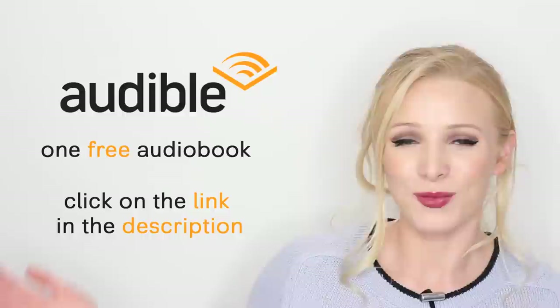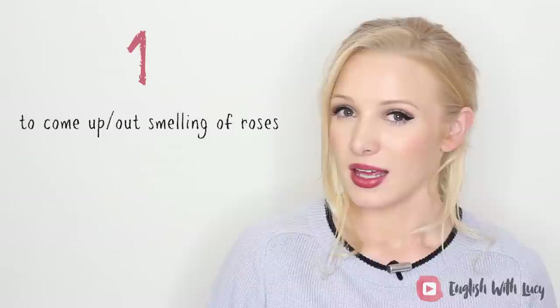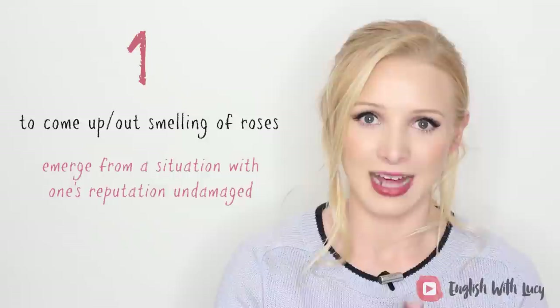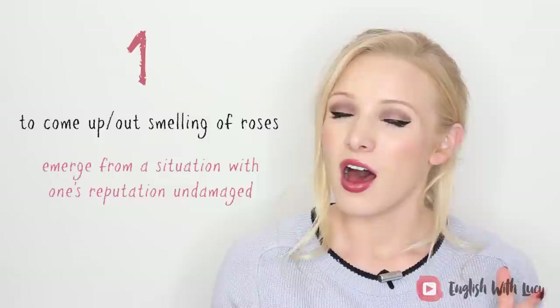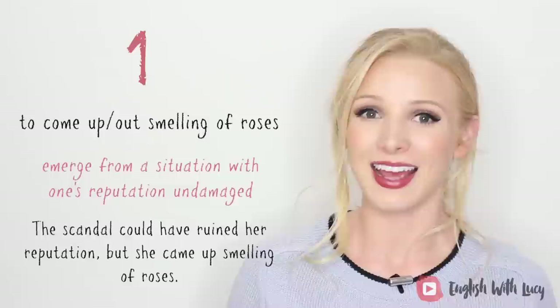Let's get on with the lesson. Idiom number one is to come up or out smelling of roses. If somebody comes up smelling of roses, it means they emerge from a situation with their reputation undamaged — people believe you are good and honest after a situation that could have made you look bad and dishonest. For example: the scandal could have ruined her reputation, but she came up smelling of roses.